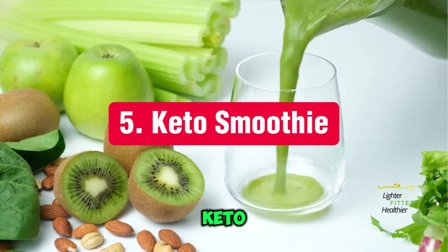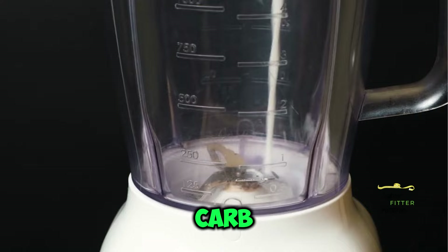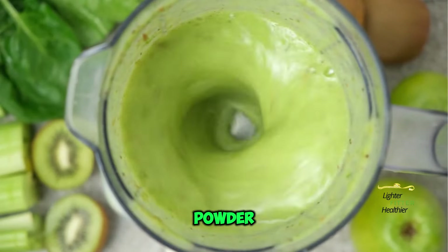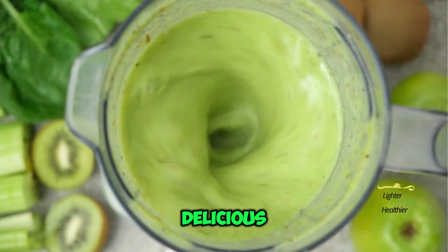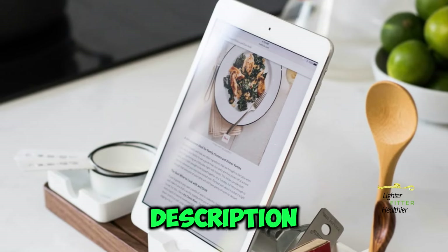Number 5: Keto Smoothie. Who says smoothies are off-limits on keto? Use low-carb ingredients like unsweetened almond milk, spinach, protein powder, and berries for a delicious and nutritious drink. You can download keto smoothie recipes from the link in the video description.